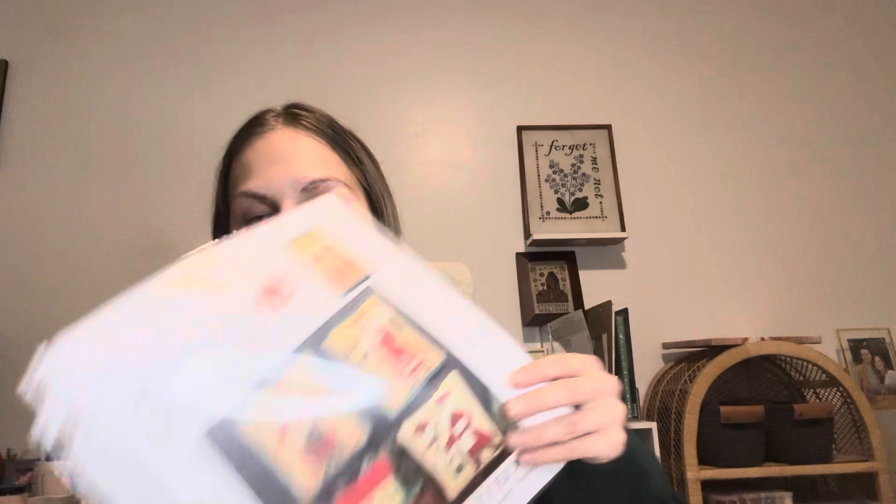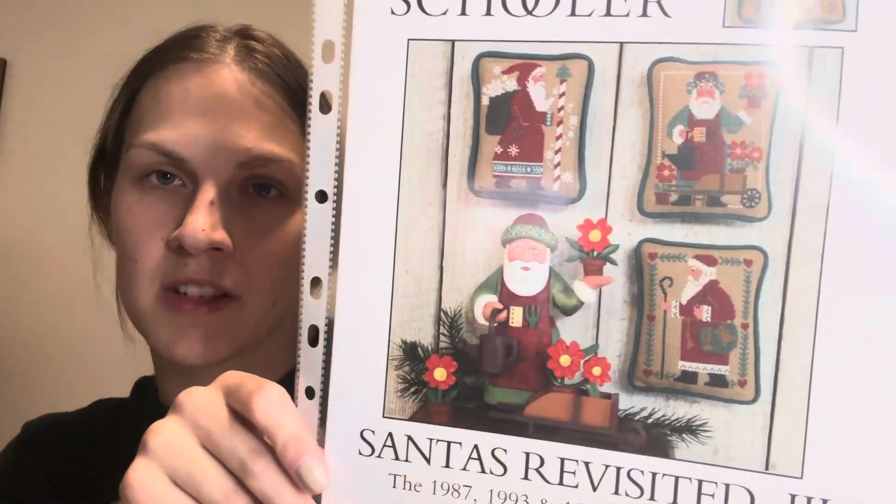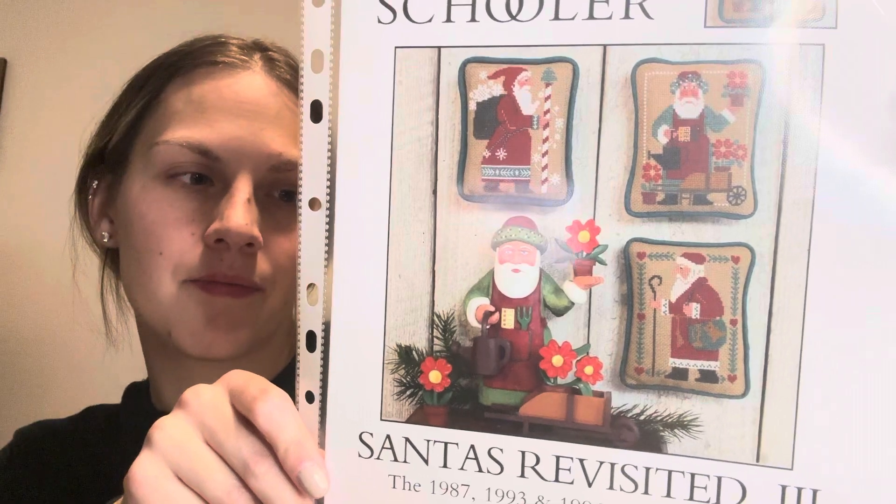Then I have Santa's Revisited 9, and it's the 97, 98, and 2013 Santas. I got this because I was born in 97, so I wanted to do the 97 Santa. And then I have Santa's Revisited 3, which is the 87, 93, and 96 Santas. My husband was born in 96, so I thought it would be fun to do the 96 Santa. Eventually my daughter was born this year, so it would be fun to do all of the Santas from the years that we were born.